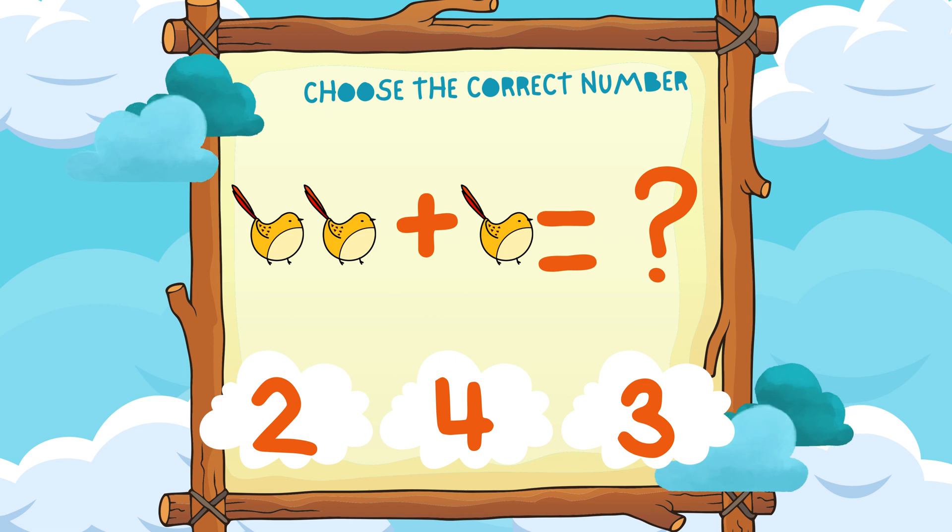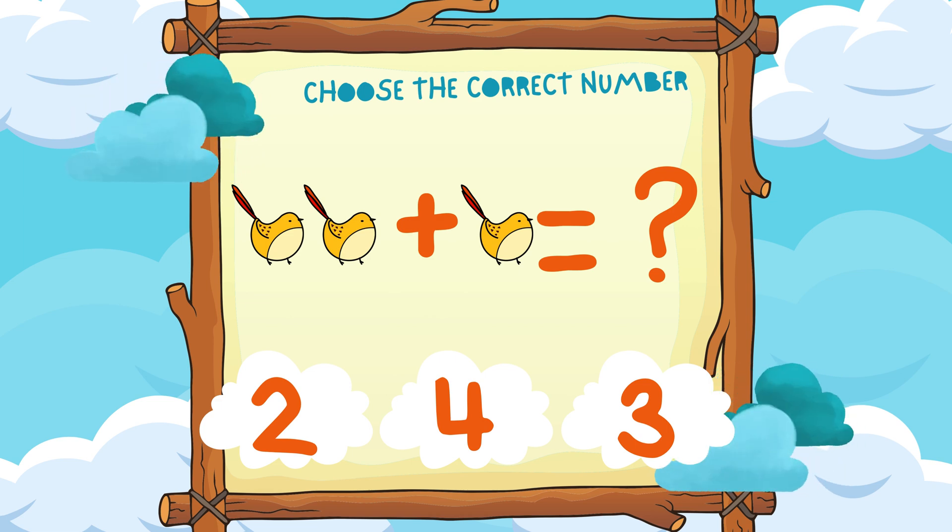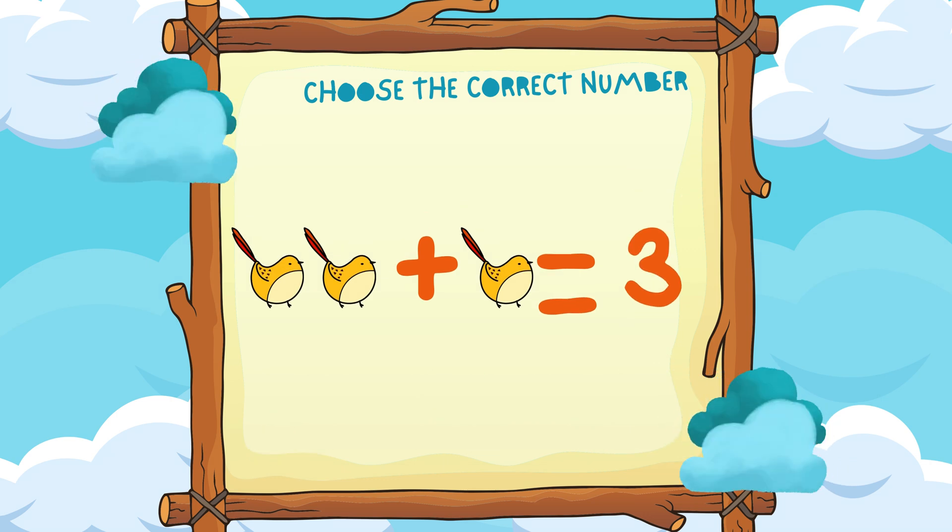Choose the correct number. Two birds plus one bird equals three birds. Hooray!